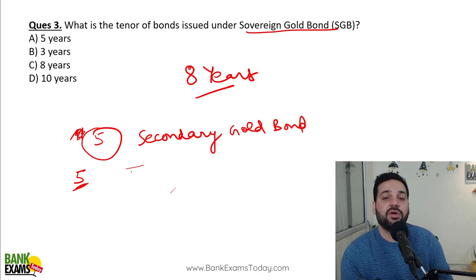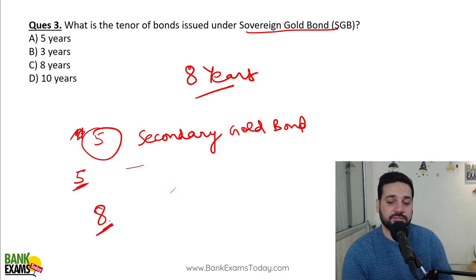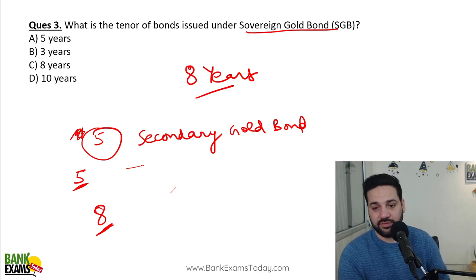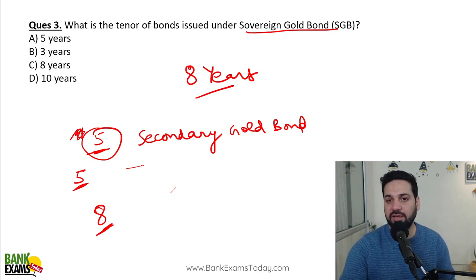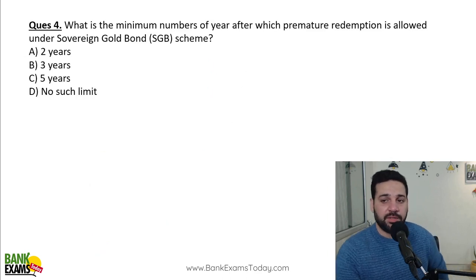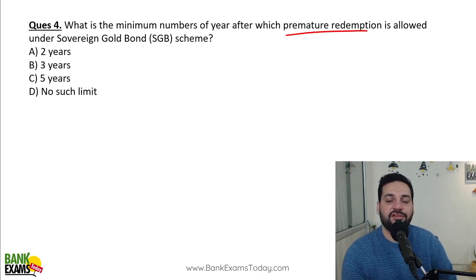Until the fifth year, you can sell in the secondary market. From the fifth year, RBI gives you an opportunity to redeem it. On the eighth year, RBI would anyway redeem it for you, and it would be tax-free. What is the minimum number of years after which premature redemption is allowed for Sovereign Gold Bonds? After five years, you can withdraw your money — RBI gives an opportunity to the holder to withdraw.